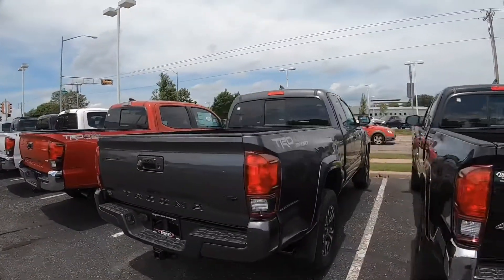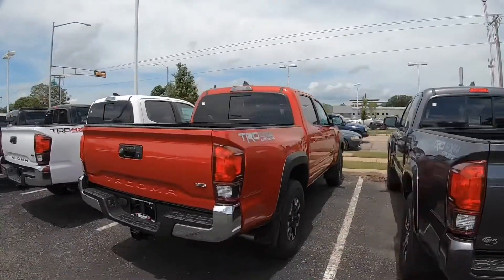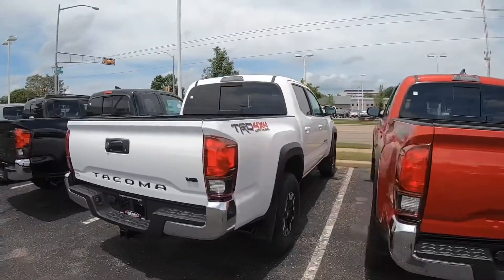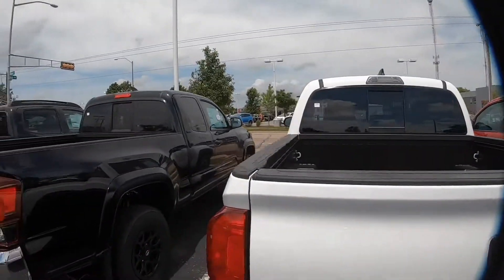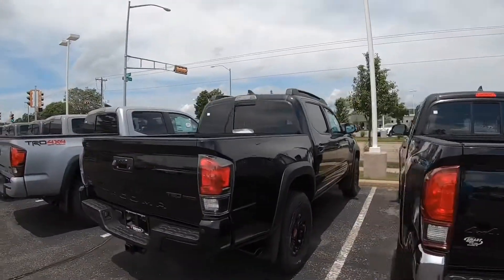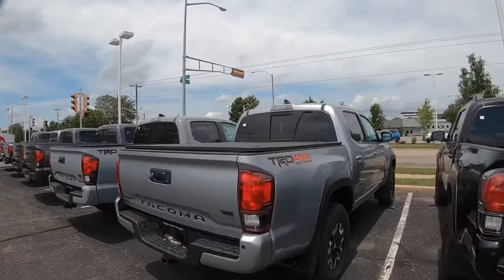We've got TRD 4x4 Sports, Off-Road, Barcelona Red — always popular — white off-road packages, factory bed liners, power sliding rear windows on these. So a really great selection. This is just a sample — I know that there's at least another half a dozen around the dealership.